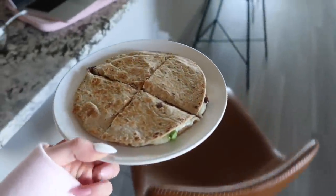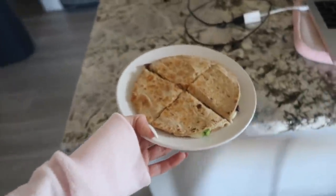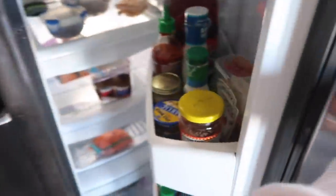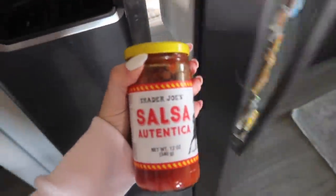I had a black bean, green onion, and cheese quesadilla for lunch today along with some salsa. Scarlett is taking a nap and I'm going to work on some editing.